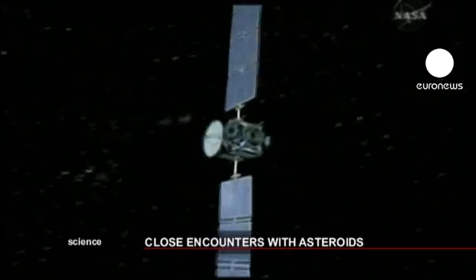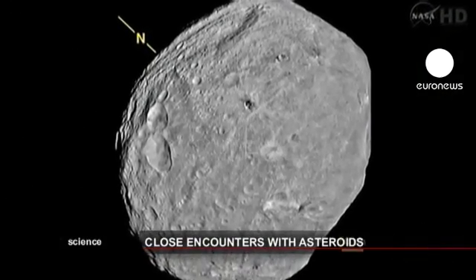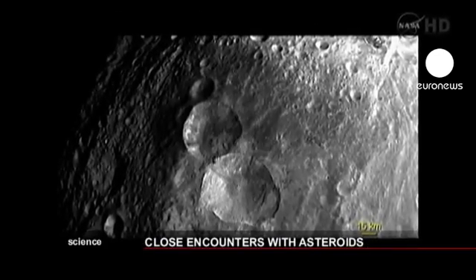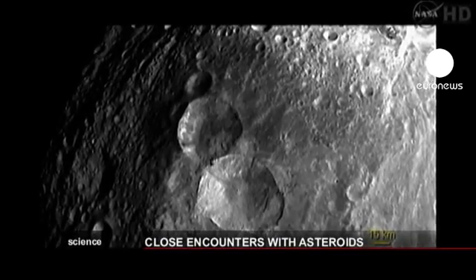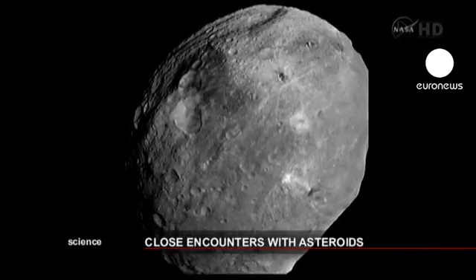The Dawn spacecraft will remain in orbit around Vesta for a year before moving on to another location. The aim is to determine the inner structure of the asteroid, its density, shape, size, composition, and mass.